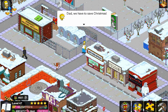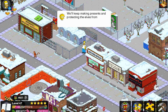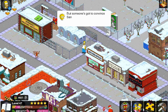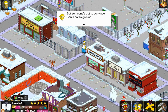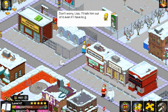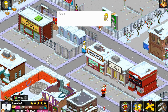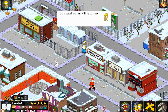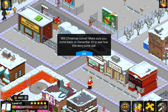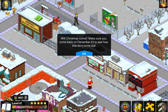Dad, we have to save Christmas. We'll keep making presents and protecting the elves from deportation, but someone's got to convince Santa not to give up. Don't worry, Lisa — I'll talk him out of it even if I have to guzzle beers at Moe's from now until Christmas. It's a sacrifice I'm willing to make. Will Christmas come? Make sure you come back on December 23rd to see how the story turns out.